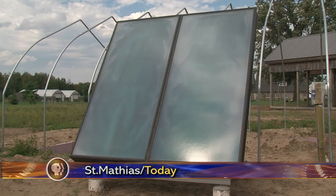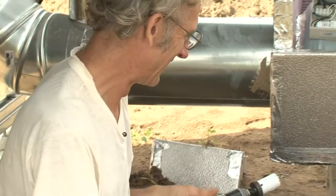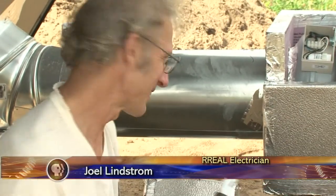A solar panel built into the grounds of a farm — it's a new idea. Minnesota's growing season is not as long as some would like, so this way it's longer.